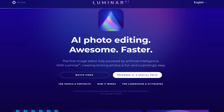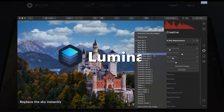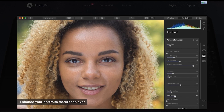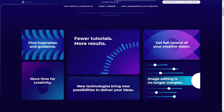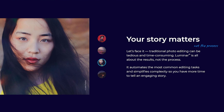First of all, what is Luminar AI? Luminar AI is developed by a company called Skylum. They also made Luminar 4, which is a photo editing software that utilizes artificial intelligence as well. The developers at Skylum explained that Luminar AI is built from the ground up, so it's not exactly an upgrade from Luminar 4. It was publicly announced and made available for pre-order on September 3, 2020.